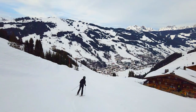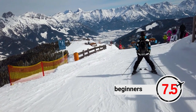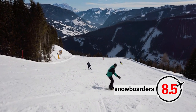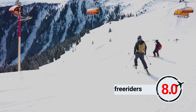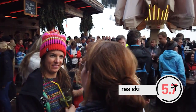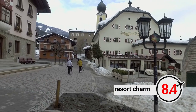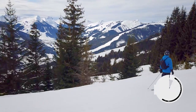Before we wrap up, here are our ratings for Saalbach Hinterglemm. Beginners: 7.5. Intermediates: 9. Advanced skiers: 8. Snowboarders: 8.5. Freeriders: 8. Freestylers: 8. Apres ski: 8.5. Nightlife: 8.5. Resort charm: 8.5. Our total score for Saalbach Hinterglemm is 8.7.